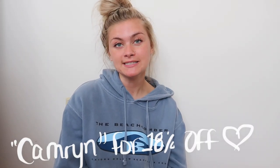Zaful is my go-to for bikinis, clothes, literally anything — I'm just obsessed with them. I have so many amazing clothing items and bikinis to show you guys today and I'm so excited. Zaful was actually kind enough to give me a discount code, so you guys can use code 'cameron' for 18% off your order. It does take off a lot, so definitely take advantage of it while it's still available.